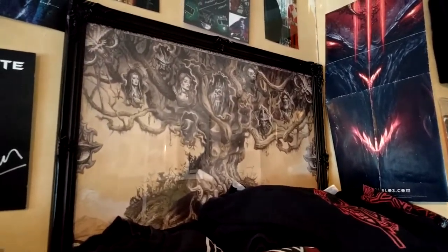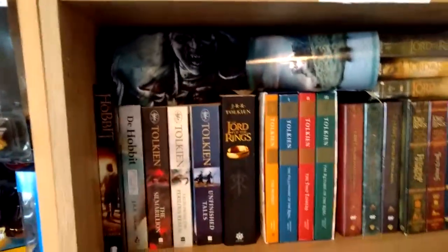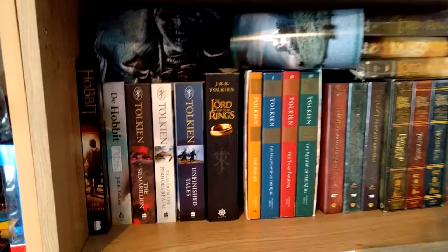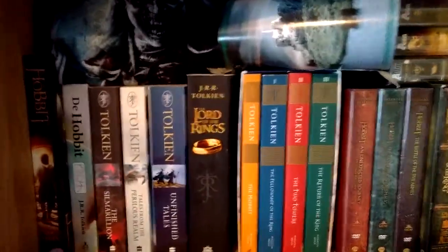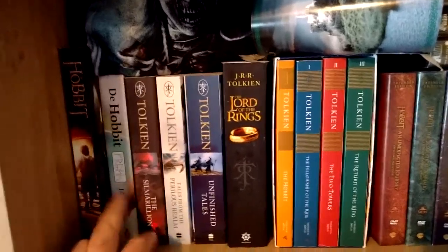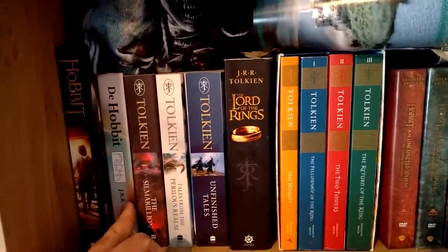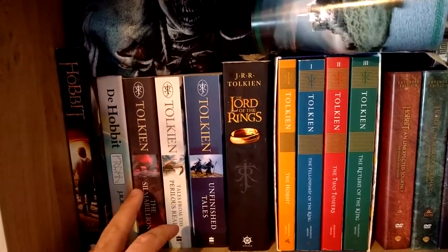Moving to this bookcase, you can see here the Dutch version of The Hobbit and the Friesian version of The Hobbit — very proud to say there's a Friesian version. The rest is in English.